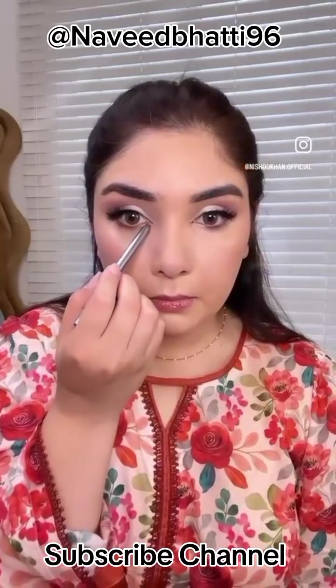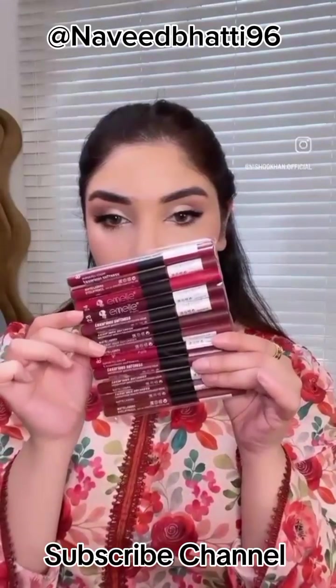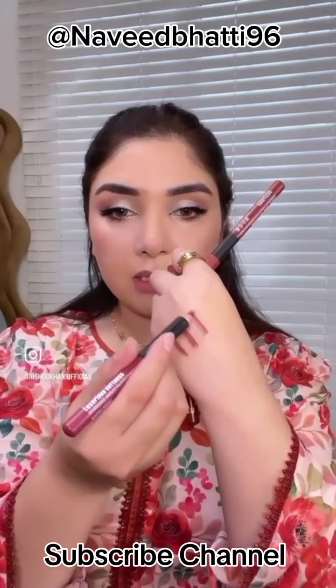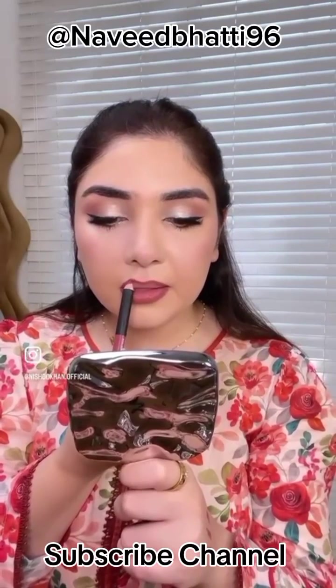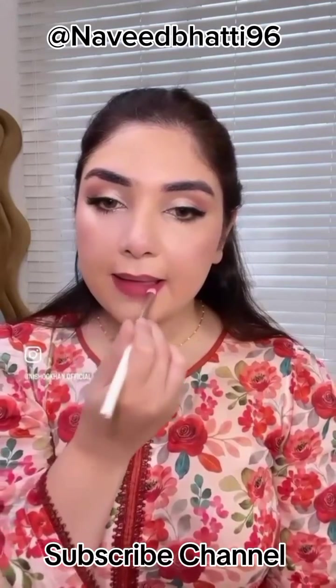I will highlight my inner lips like this using these lip liner pencils — these are my recommended pencils. In a pack, there are 12 pencils. Super affordable, buttery, and pigmented. I have filled in my lips with the brush.